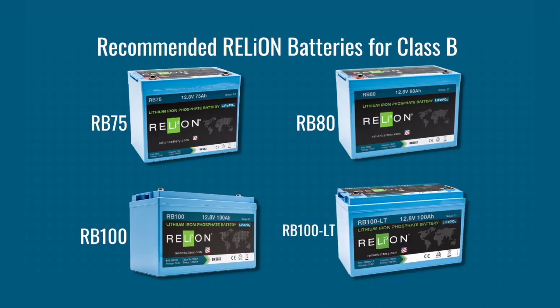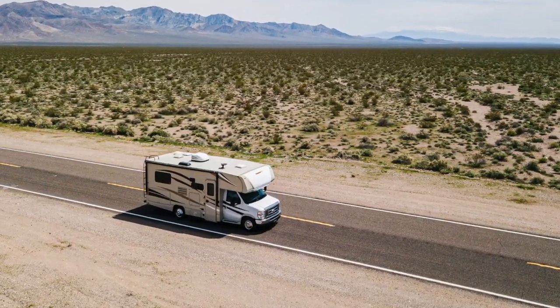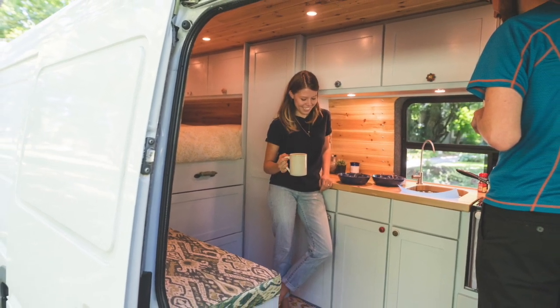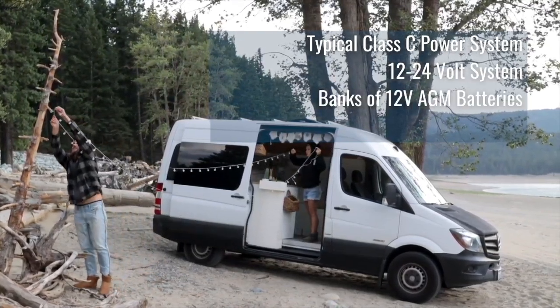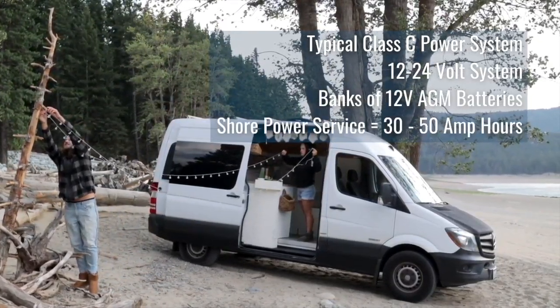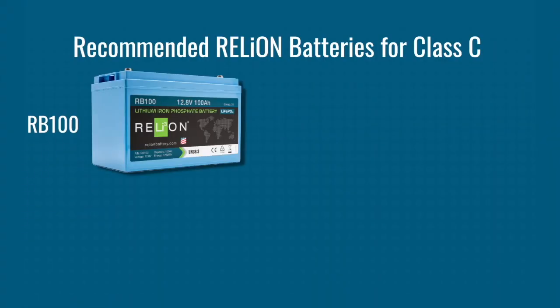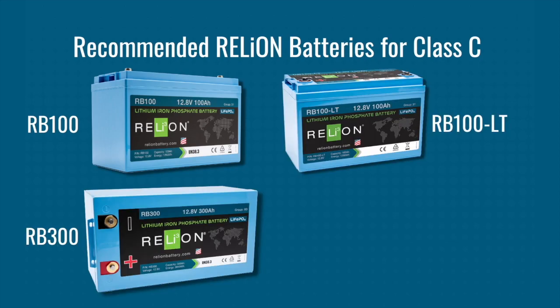Class C vehicles include vans or truck chassis with corrugated vinyl or smooth aluminum exterior. The living area is built on top of the truck chassis frame. Typically, it's a 12- to 24-volt system powered by banks of 12-volt AGM batteries with shore power of 30 to 50 amps. The batteries we suggest are Relion's RB100, RB100 LT, RB300, and RB300 LT.